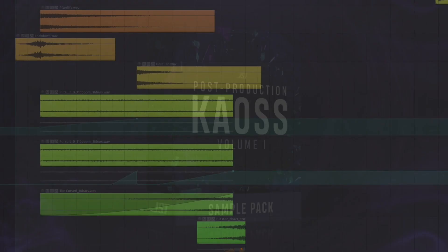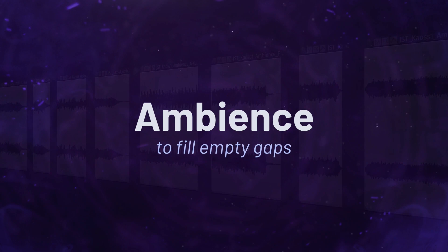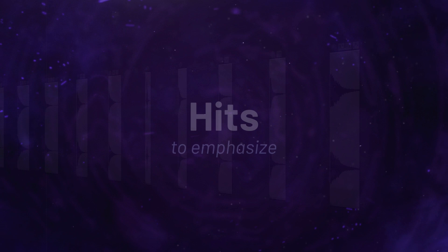Post-Production Chaos has everything you need to bring your productions to life. Featuring ambient samples to fill empty gaps, booms to add a sense of finality, rhythms for depth and texture, hits to emphasize, risers to create excitement, whoosh samples to introduce a new idea, or slams to blow it all up.